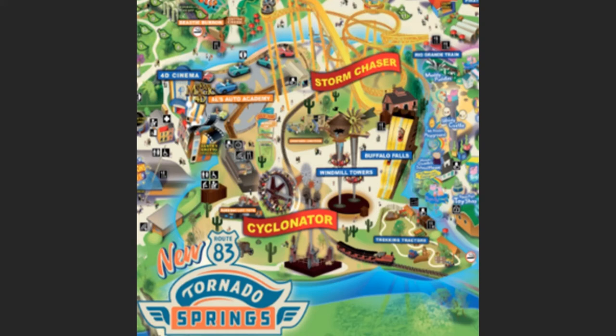Windmill Towers look great — obviously that's like T-Cal at Fantasialand in Germany, if you didn't know already. Then of course you've got Buffalo Falls. You can see Storm Chaser Station right behind Buffalo Falls. You can clearly see that the queue line for Storm Chaser will go inside the bottom level of the Buffalo Falls Tower. Very interesting style to go with there.